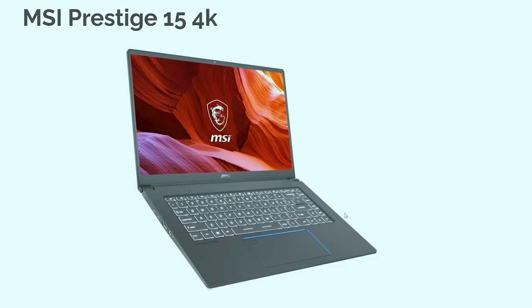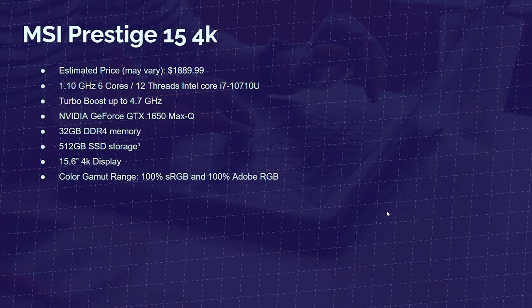Next is the MSI Prestige 4K, priced at around $1,800 to $1,900. It has all the same specs as the full HD base model, except it comes with 32 gigs of RAM and a 4K display covering 100% sRGB and 100% Adobe RGB. If you want that extra color accuracy, go with the 4K version. You'll also get slightly better multitasking from those 32 gigs, but the full HD 16-gig version is still fantastic.